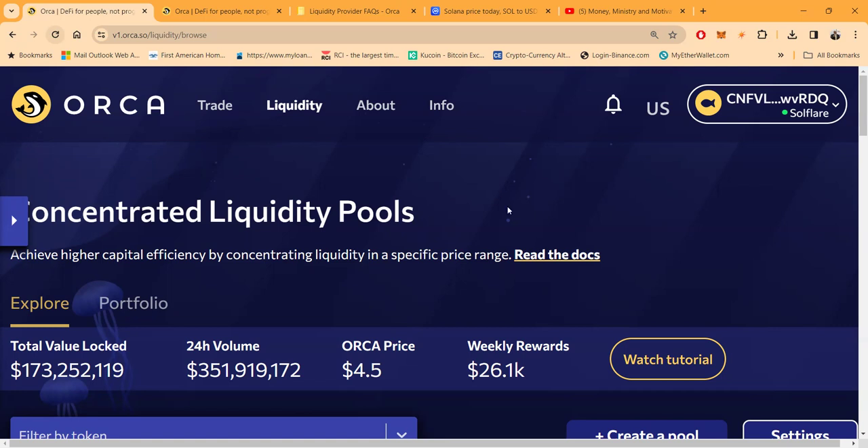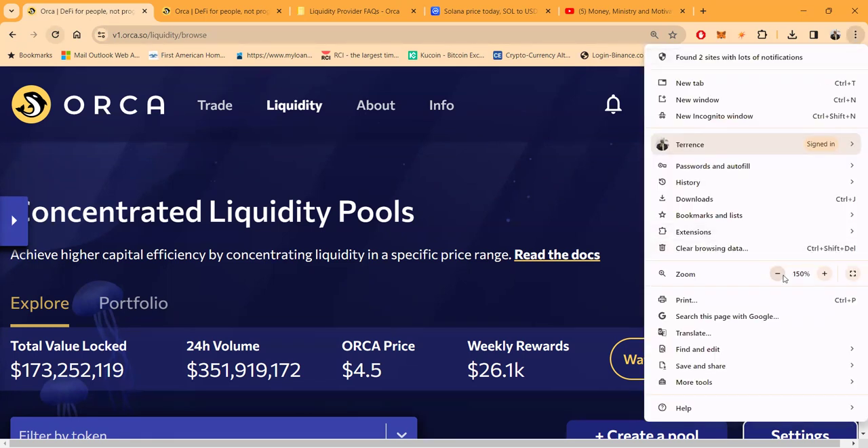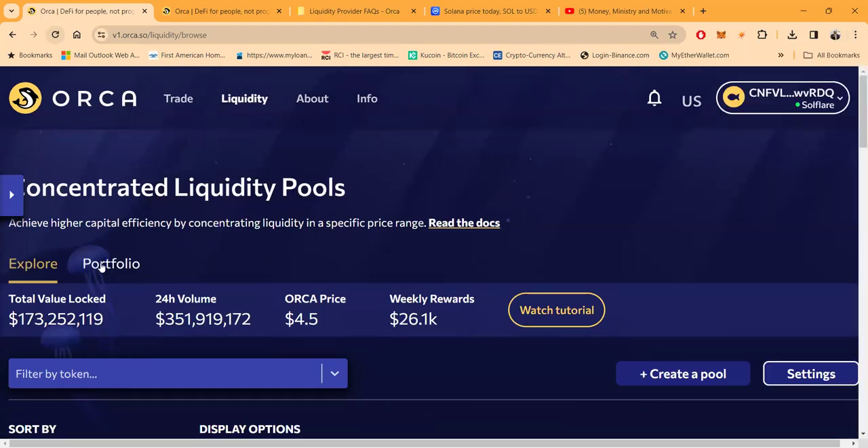There are things you need to understand about liquidity pools — you can't just jump in off this video because you don't know enough yet, and if you don't know enough you're going to wind up getting wrecked. I took a course, paid $650, and was up and running in four hours. Within a day's time, you're ready to be making passive money. It may take you a little while longer if you haven't been around crypto wallets, swapping, and Web3 — but very quickly you'll be ready.